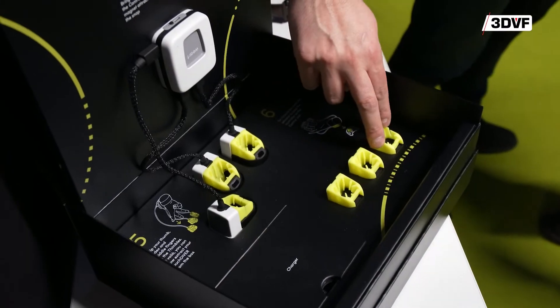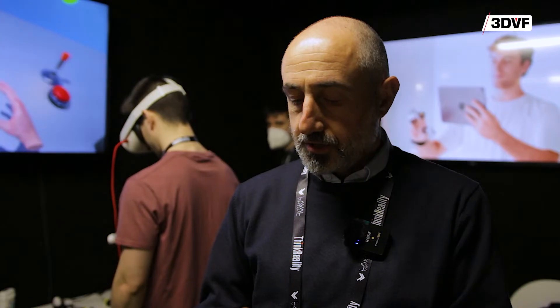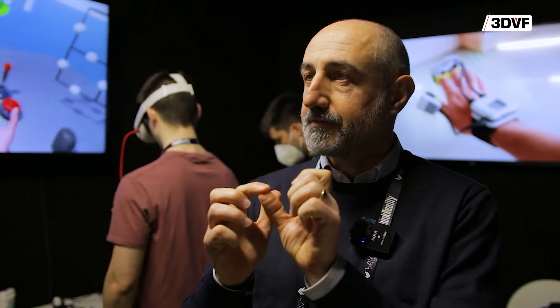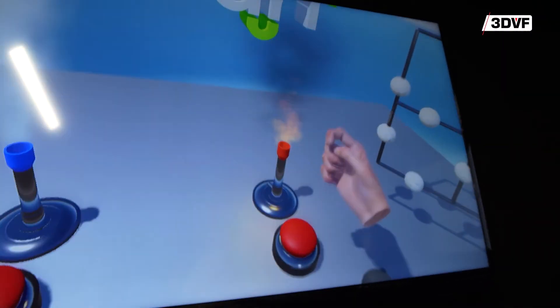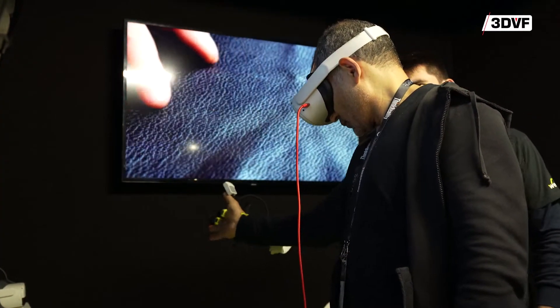We are able to render three different characteristics of the sense of touch, which are force through the indentation of the fingertips, temperature — so we can render cold and hot surfaces — and we can also reproduce textures.